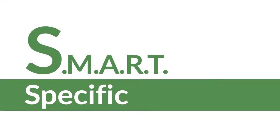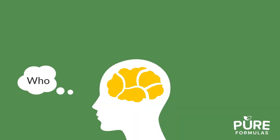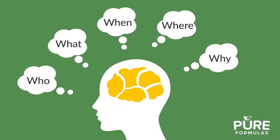The S in SMART stands for specific. When deciding the level of vegetarian you want to attain, think about the who, what, when, where, why and how behind your goal. Our brains respond to details more than a general blanket statement, and we're more likely to follow through.